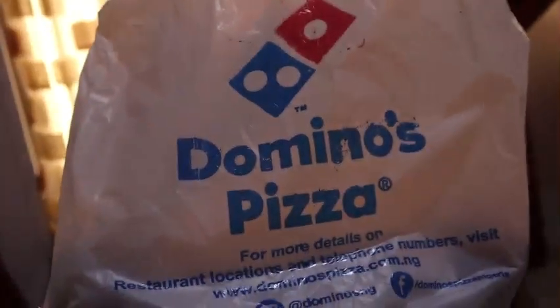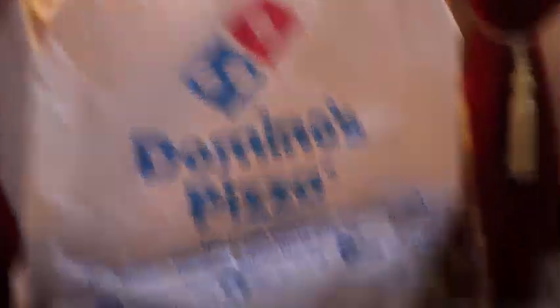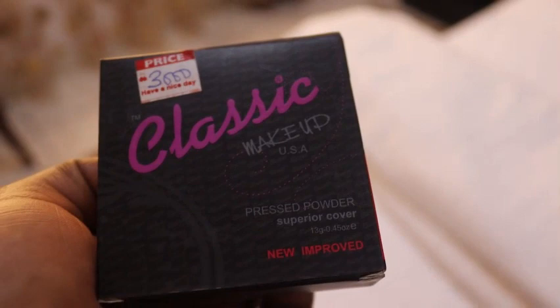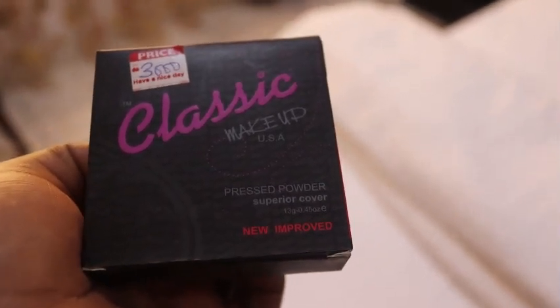I went to Domino Pizza today and got myself a very nice shawarma — it's very very tasty. I've also got myself this classic makeup powder for 3,000 naira. It's not looking bad, so this is my new makeup and I'm so happy.